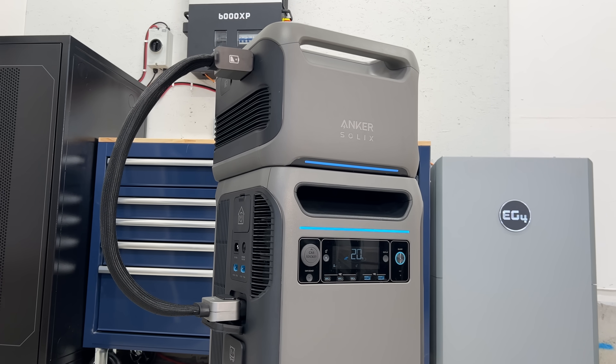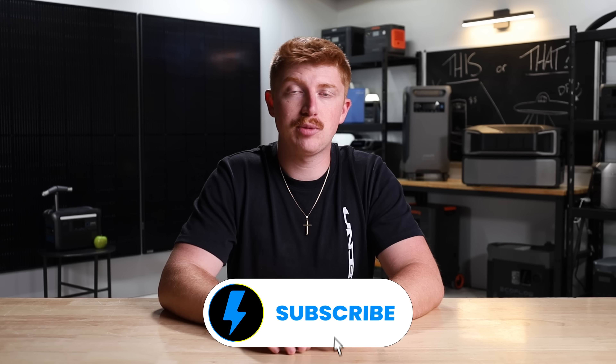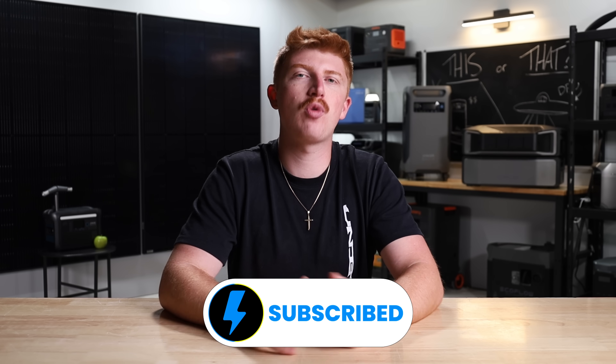But let us know what you guys think. We're going to leave coupon codes for either one of these things down in the description below. That's pretty much all we got for you guys today. Thanks so much for watching. We'll catch you guys in the next video. Peace out and stay charged.